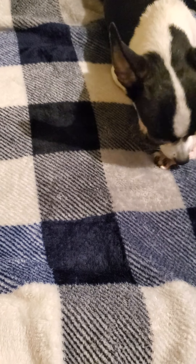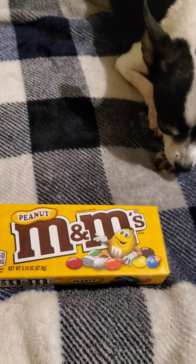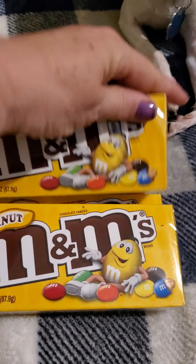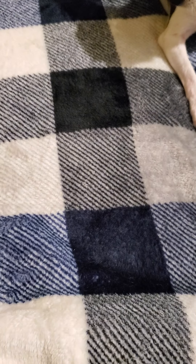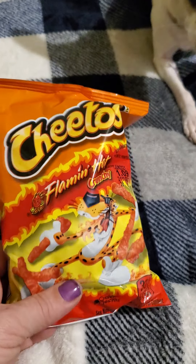The next thing I got was four boxes of my peanut M&Ms — my favorites. I pick those up every time I'm at the Dollar Tree, so four boxes of those. Next I picked up Cheetos Flaming Hot Crunchies for my son — got him one of those.